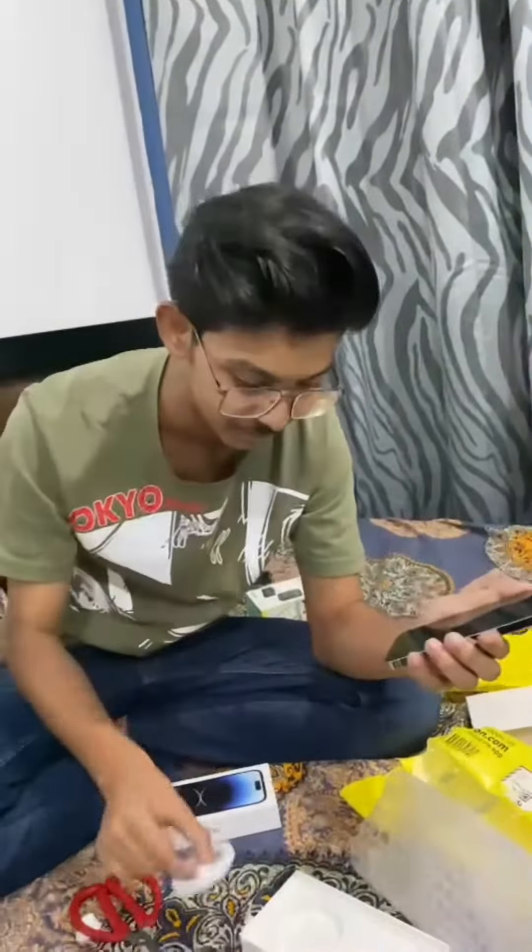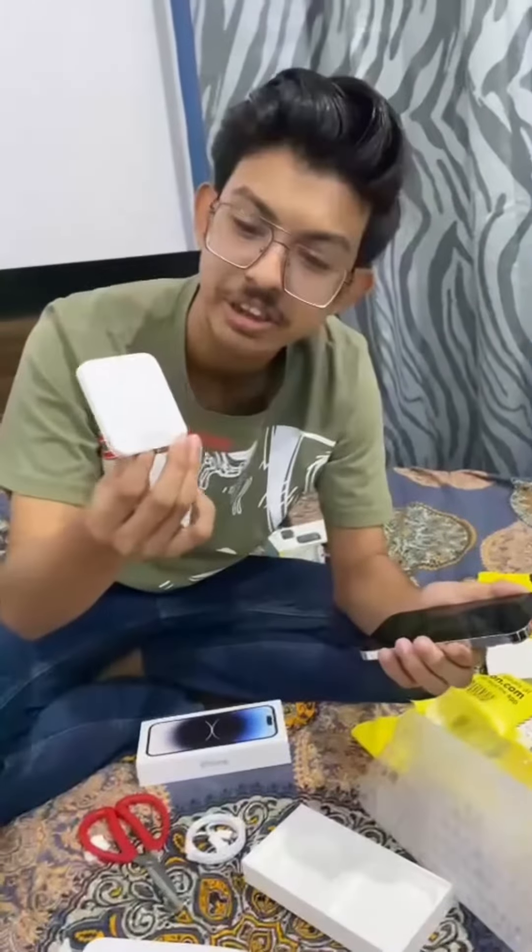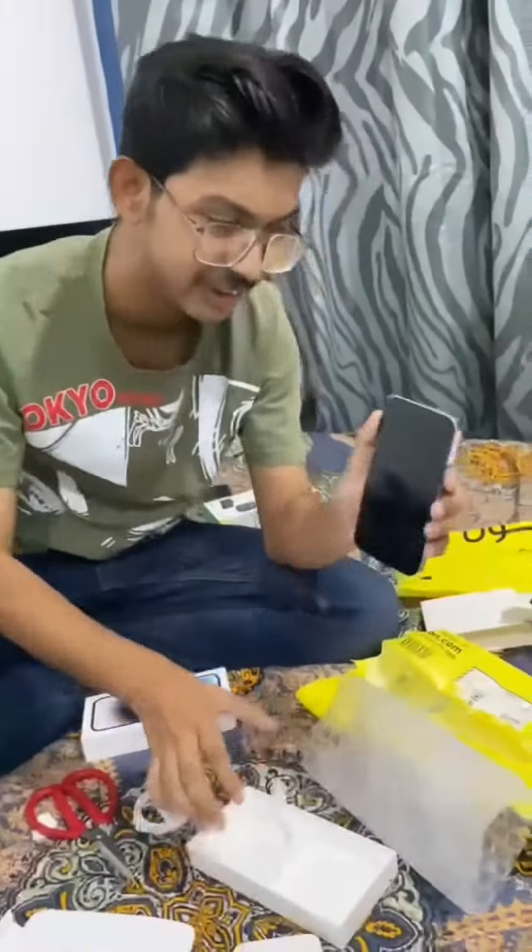This is a cable. And there are stickers. And finally, the iPhone.